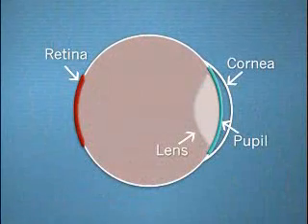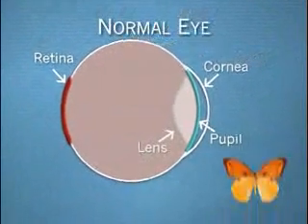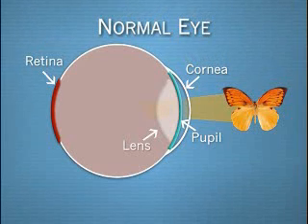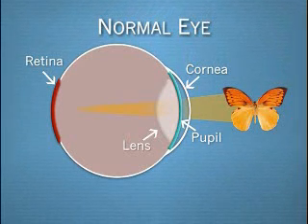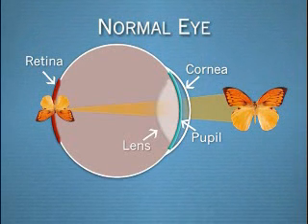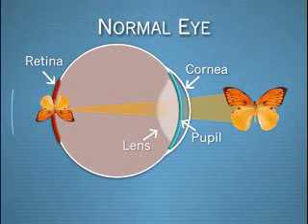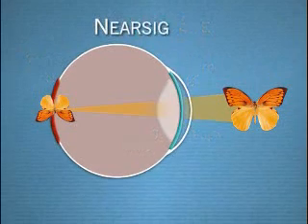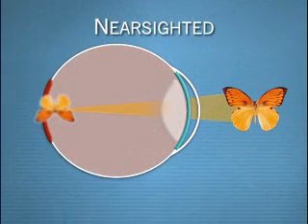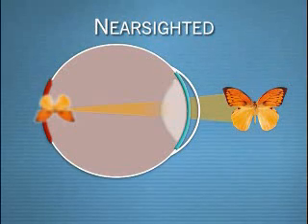Let's take a look at how our eyes impact what we see. In the normal eye, light waves enter through the cornea, pass through the lens, and are focused on the retina. These waves are converted to electrical energy, which is transmitted to the brain and interpreted as vision. If you're nearsighted, the light waves converge at a point in front of the retina, making distant objects appear blurry.